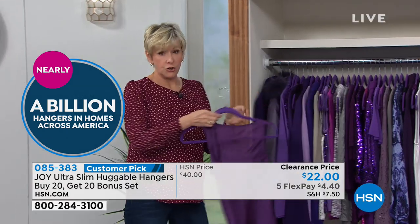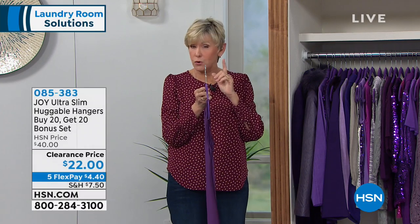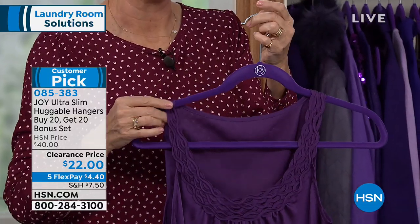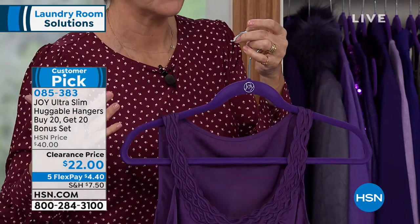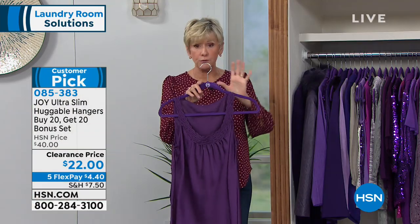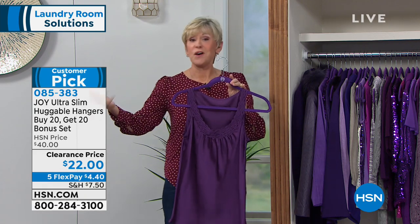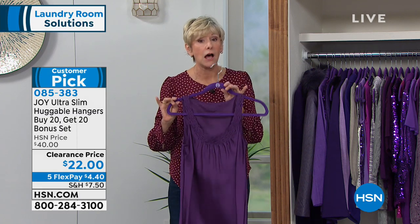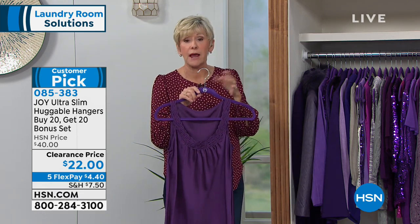They are a quarter of an inch thin — super slim — which means there's going to be uniformity in your closet, creating the space in there. They're covered with that beautiful velvety coating so nothing can fall off — not your slinkiest lingerie or your heaviest winter coat. Everything will fit beautifully on your Huggable Hangers. No more shoulder bumps. You can take your fine sweaters out of your drawers, free up all that space, and hang your sweaters confidently. Nothing is going to fall on the floor.